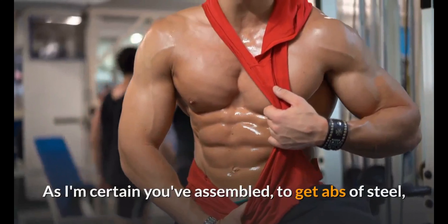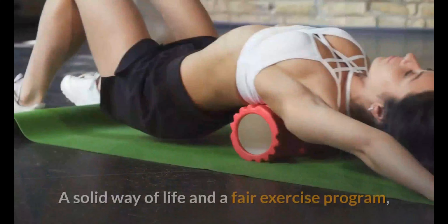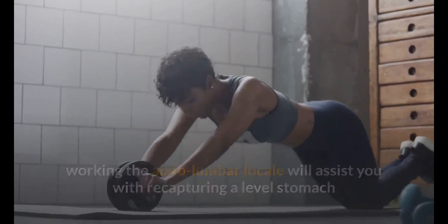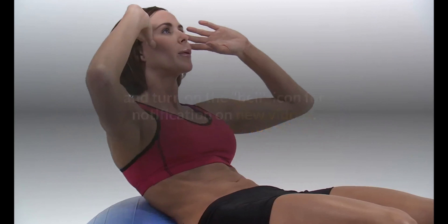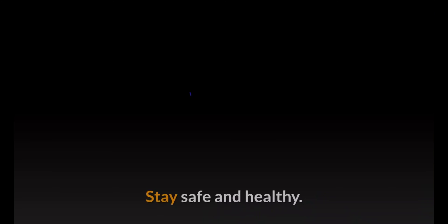To get abs of steel, it's insufficient to simply perform sets of exercises. A solid lifestyle and a balanced exercise program working the abdominal and lumbar region will help you regain a flat stomach and well-defined abs. If you like this video, please hit the subscribe button and turn on the bell icon for notifications on new videos. Thanks for watching — stay safe and healthy.